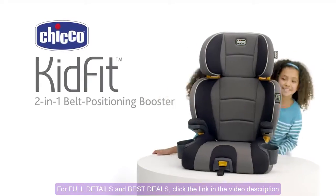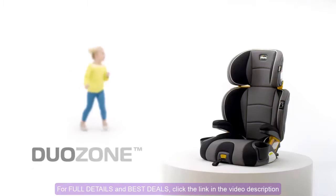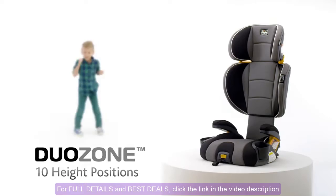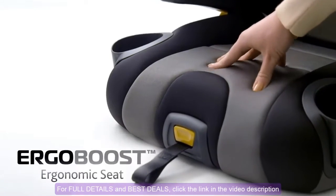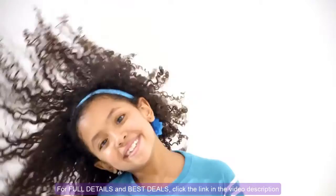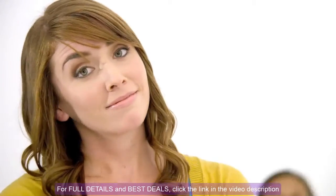The KidFit, from Chicco. Innovative features like DuoZone that adjust to protect your child's head and shoulders, SuperCinch that helps keep the seat in place, and ErgoBoost that offers an ergonomic seat with extra padding. You'll quickly understand why kids are so crazy for KidFit.